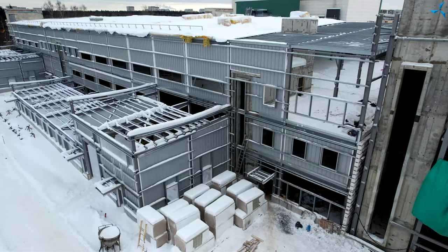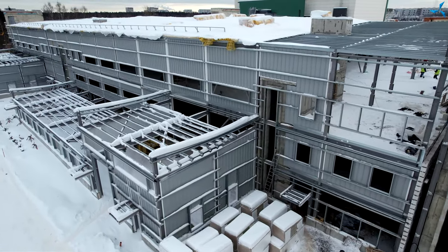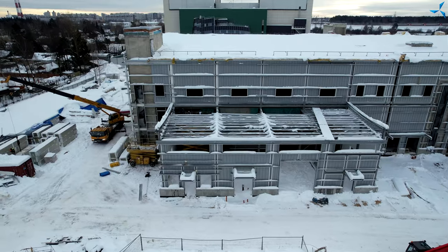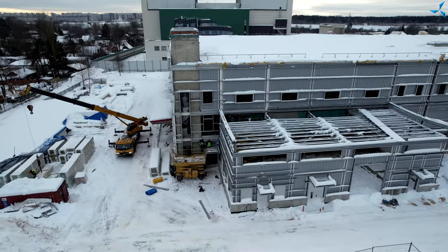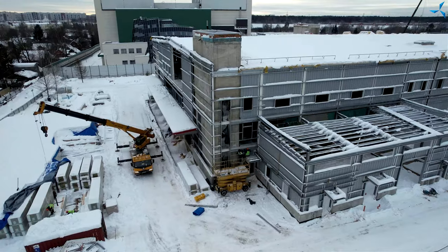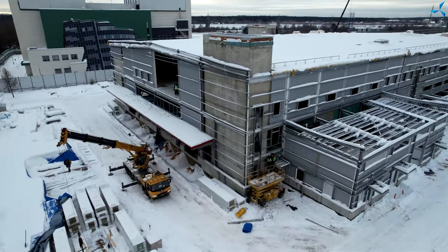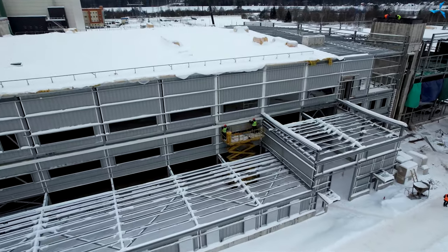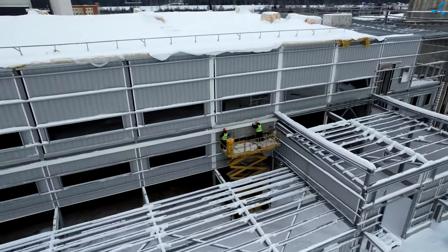Mounting of enclosing barriers — that is, the interior part of the walls of the building — is in full swing. The building starts to look more and more complete. The tempo of work is really very high. Representatives of the company, not waiting for mounting of all the enclosing barriers, that is, the interior walls, have already started insulation work.